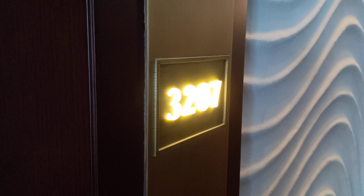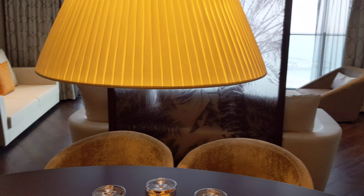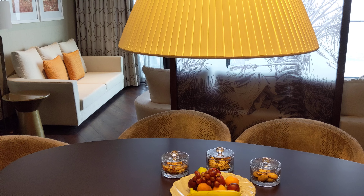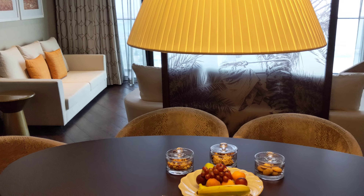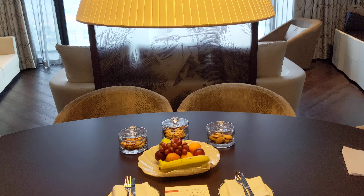I'm here at the Grand Hyatt Hotel and Residences in Abu Dhabi, United Arab Emirates. This is Pearl Suite 3207, and this is actually my first time at this hotel. The hotel has now been open already about 18 months — a year and a half. I guess I hadn't been back to Abu Dhabi for a while.